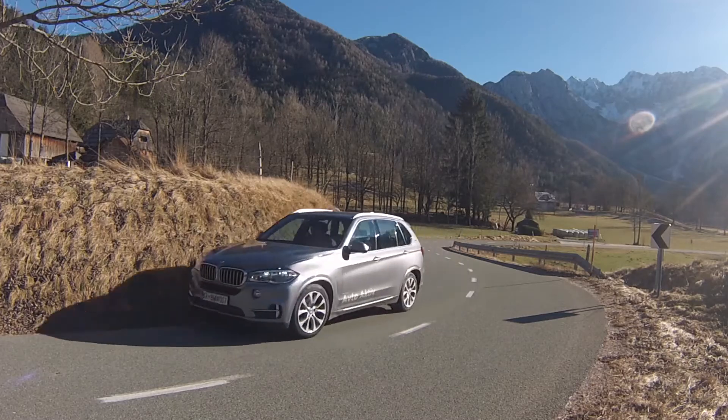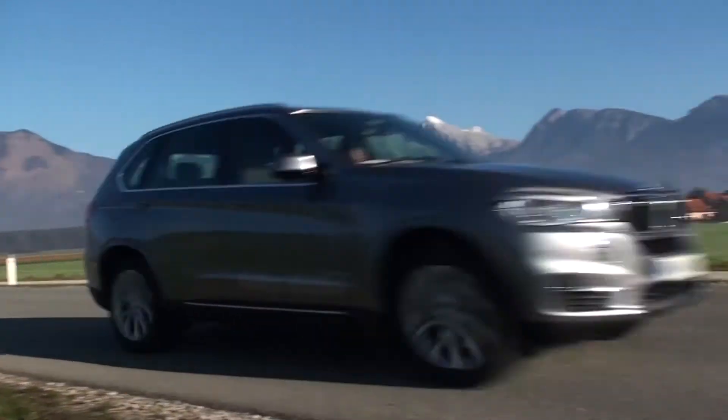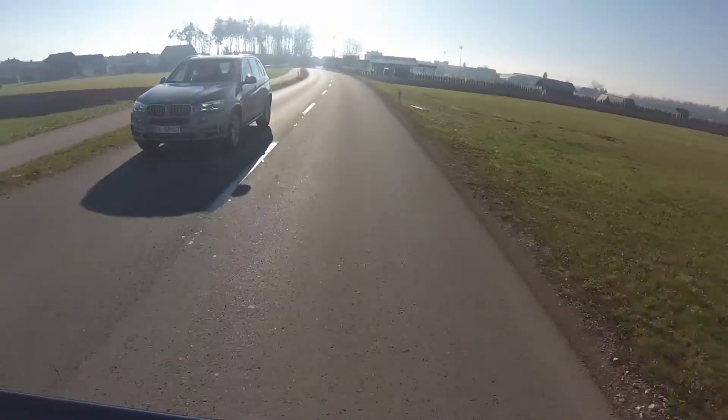The BMW X5 40e offers a first glimpse into the Bavarian electric future of SUVs, and the first steps look more than promising — despite the price of 107,000 euros.